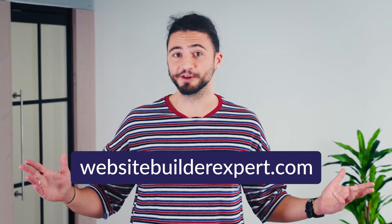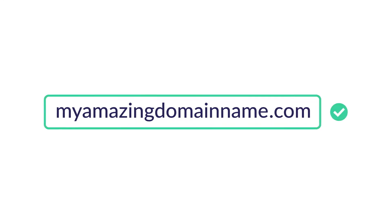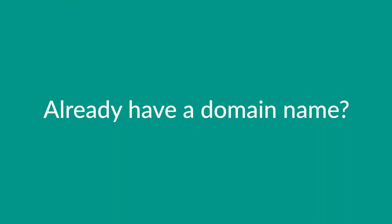A domain name is your site's unique address — for example, websitebuilderexpert.com. Once you're sure about a domain, simply register it as part of the sign-up process with your chosen website builder. If you already have a domain name, you can transfer it to whatever platform you want to use.